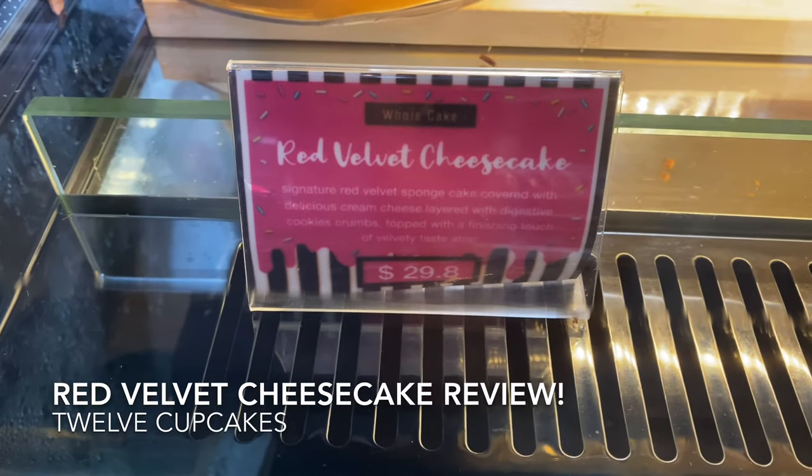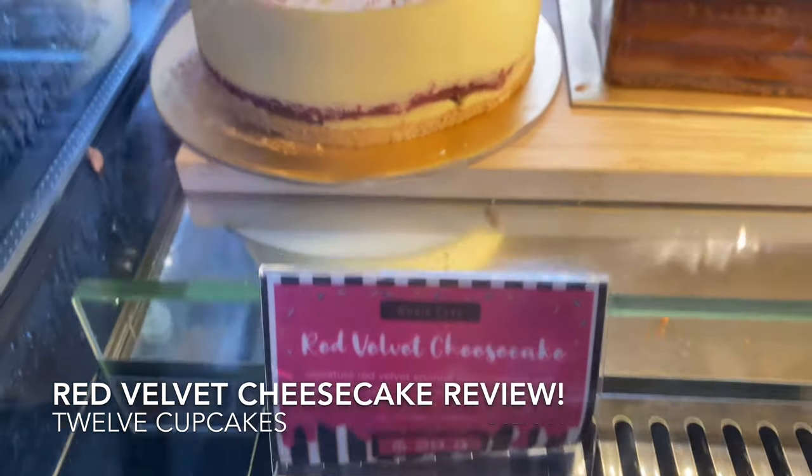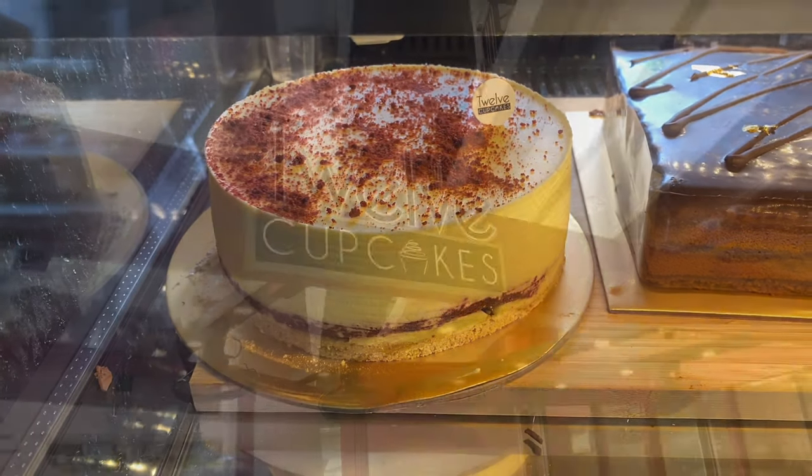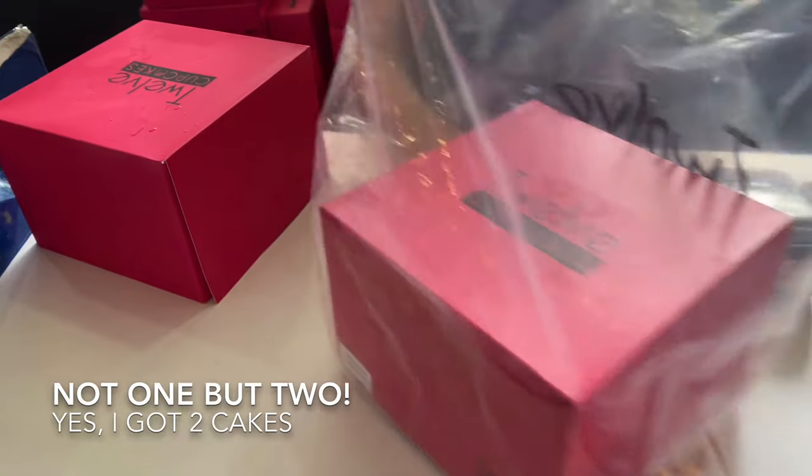Hello there, today we try the red velvet cheesecake from 12 Cupcakes. Here I am and I bought some at the StarVista outlet — 12 cupcakes, not one but two. This is gonna be good.